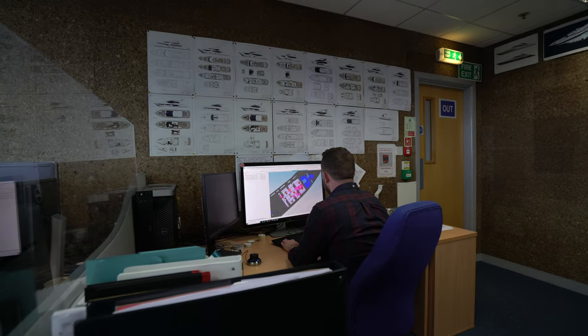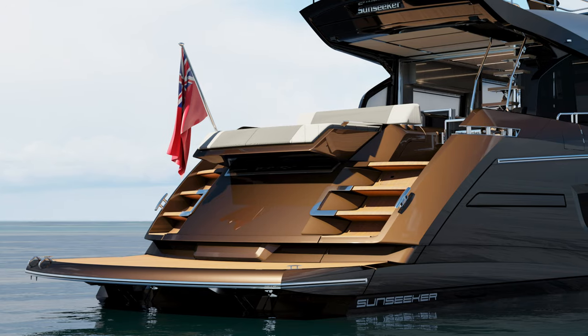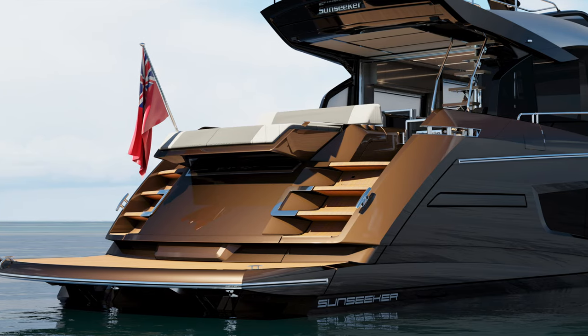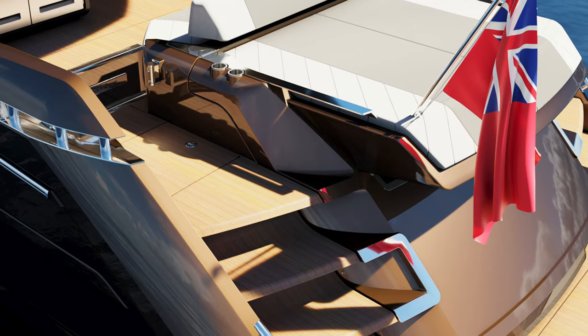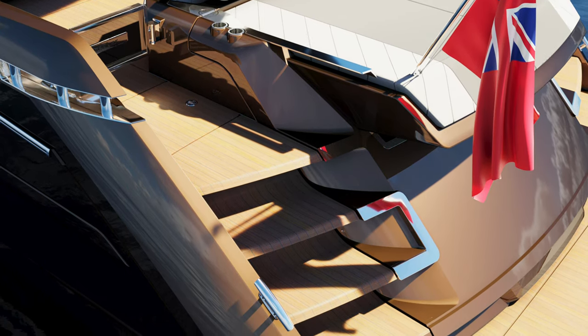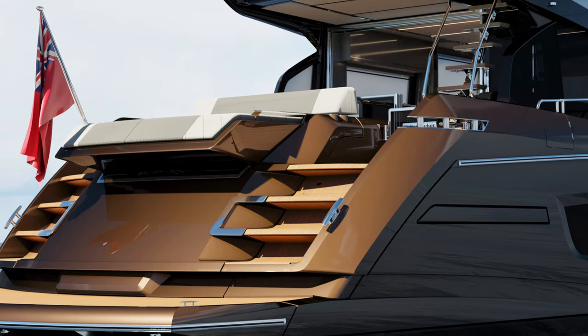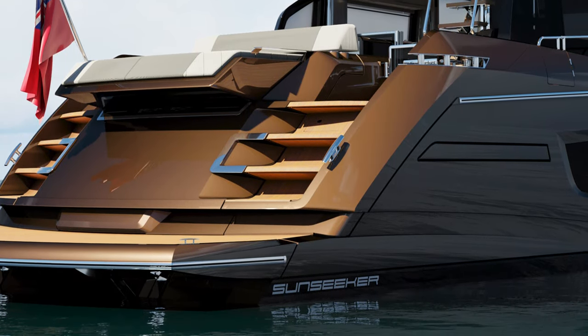We've spent a lot of time designing the 65 Sport Yacht - she's that little bit special. When you first step on board and see this boat, I think you're going to be overwhelmed - it's certainly got a wow factor. The first thing that's going to strike you is the stair design - this really cool ultra staircase with curved shapes and lighting strips washed down the staircases, creating a striking impact that this is something different.